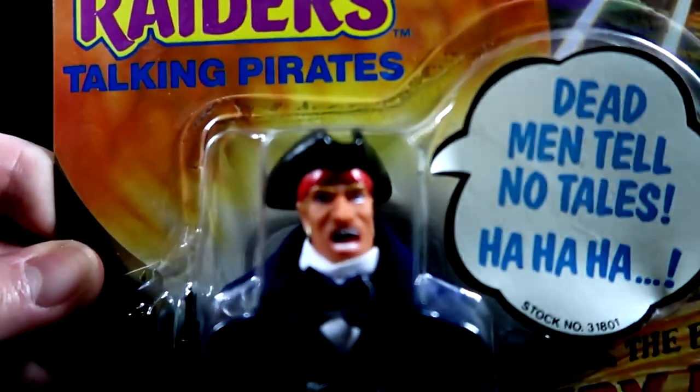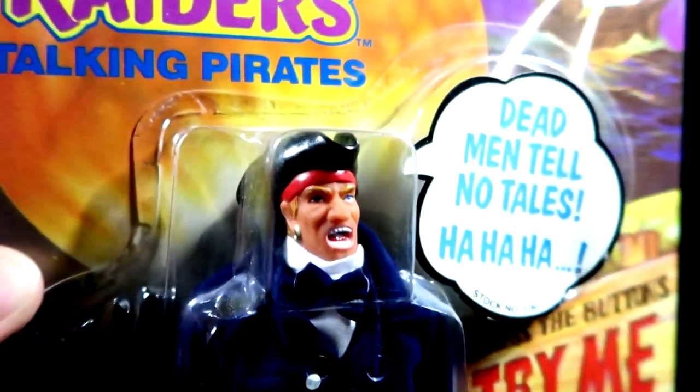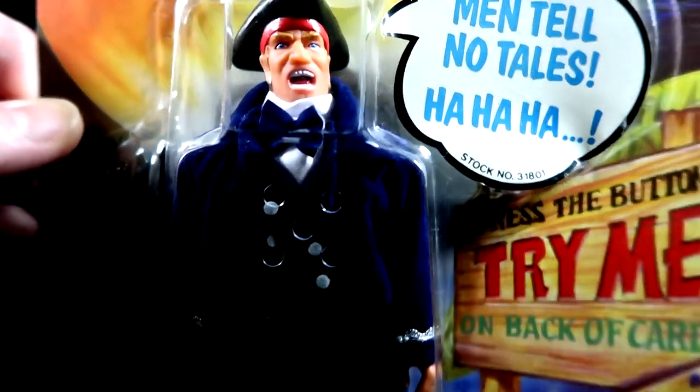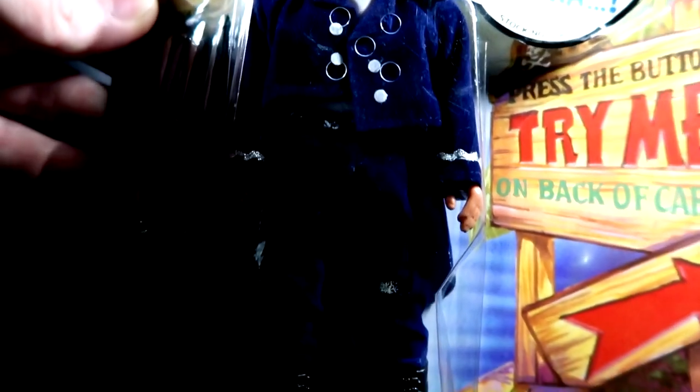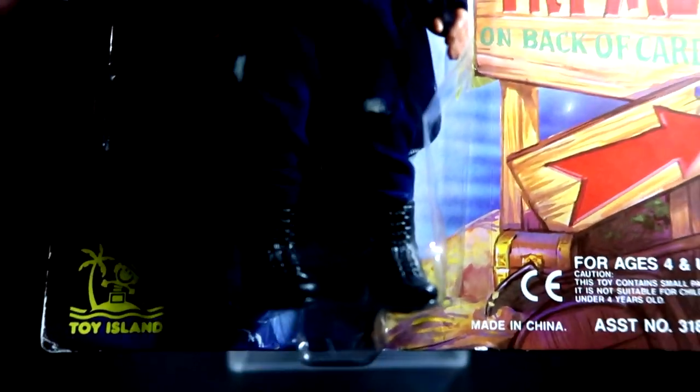The head sculpt looks very menacing - an awful, scary pirate. The hat does not come off; it's molded straight onto the head, all one mold. Moving down, you can see little holes - that's the speaker inside the figure, so when you press the buttons on the back you can hear him. There's a really neat blue outfit, and moving down we have a pirate with army boots - that is awesome, exactly what you want with a knock-off toy.